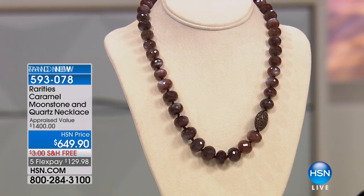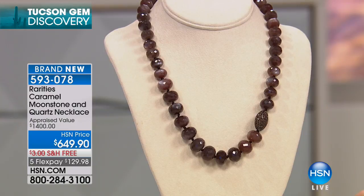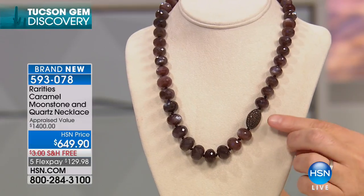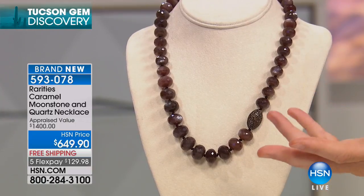You have no idea how grateful I am. We only have nine or ten minutes left with Carol, and then we're going to show you how to get an instant facelift with jewelry, and a chocolate moonstone necklace. This is another brand-new piece we're seeing for the first time today — caramel moonstone and quartz, appraised at $1,400. You've got smoky quartz and, obviously, all this moonstone. Moonstone's been a big theme — Carol, you love moonstone and labradorite.